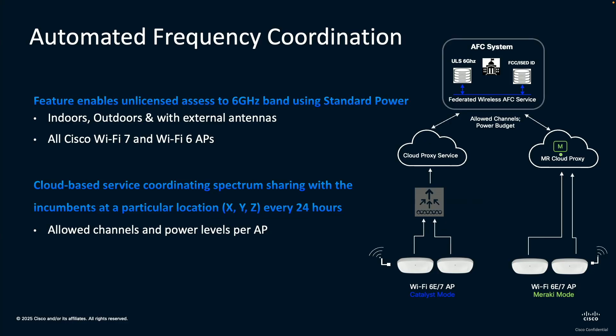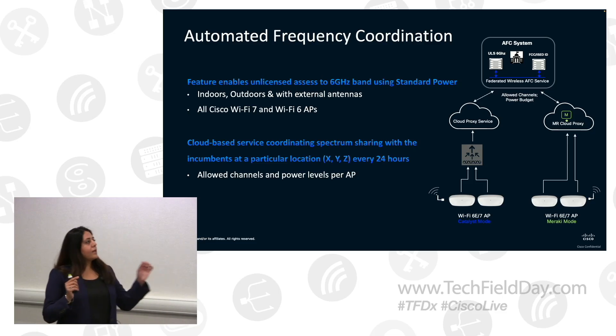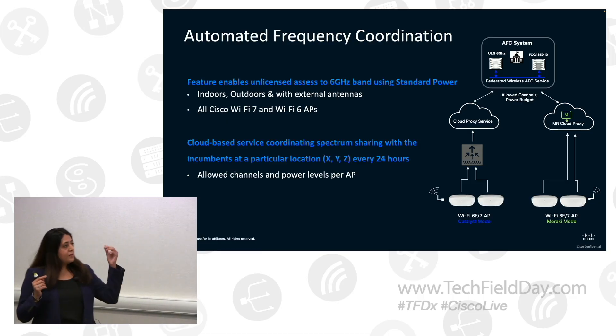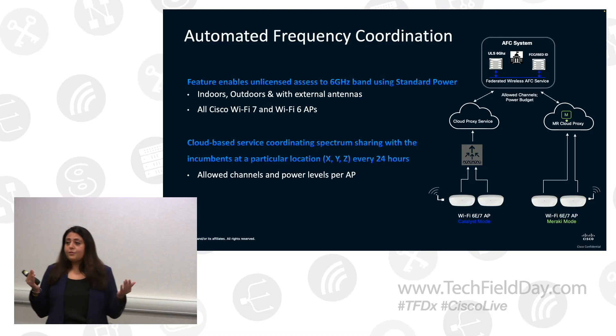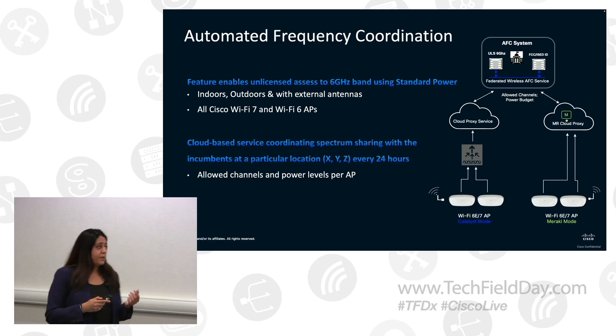How it works: every access point sends an AFC request to the service. This request includes the latitude, longitude, and height of the access point. Based on this request, the AFC service sends a request to an AFC service provider, which is Federated Wireless. They coordinate the spectrum sharing against the regulatory database, and they get an AFC response back which has the allowed channels and power levels. This response then gets to the AP, and the AP has to operate within those limits. This response is only valid for 24 hours, so by the time this window is ending, the AP sends another request, and then the AP can operate in standard power.